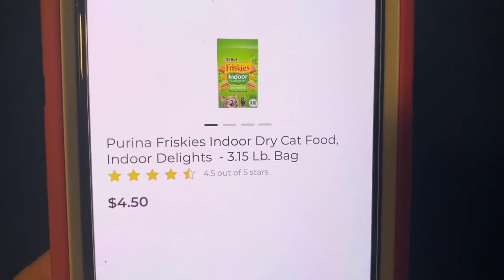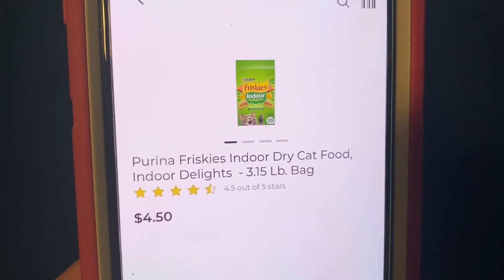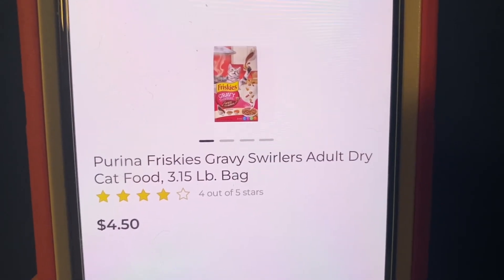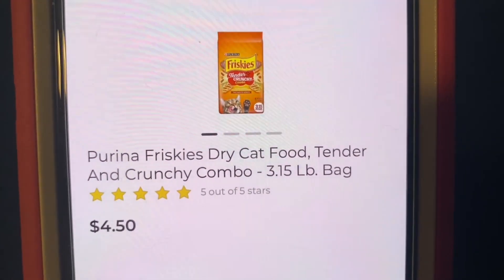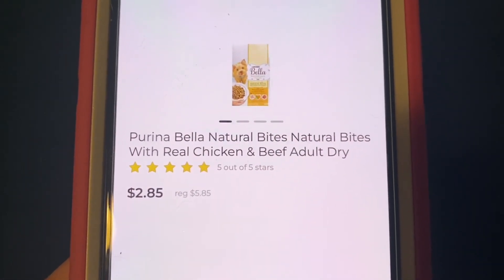I hope you guys are able to take advantage of some of these during the week. Now let's go on to our next scenario. For this one, we're going to purchase three of the Purina Friskies indoor dry cat food, 3.15 pound bags. And I'm still not going to leave out our dogs — I also put in a bag of the Bella dry dog food at $5.85.